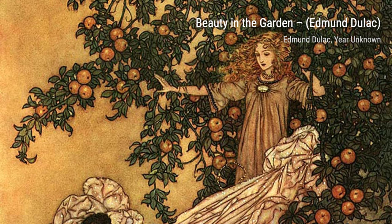And there you have it, a glimpse into the extraordinary artworks of Edmund Duloc. His ability to transport us to different worlds and capture the essence of stories is truly remarkable. Stay tuned for more artists' spotlights on VisArt.